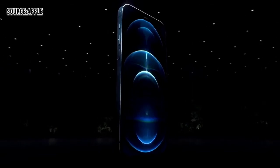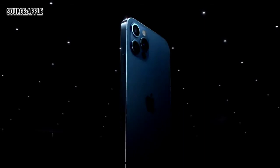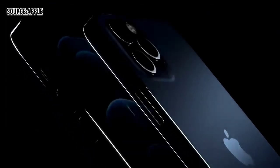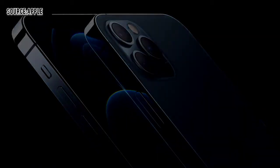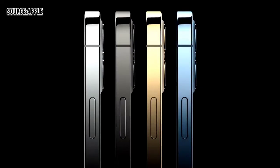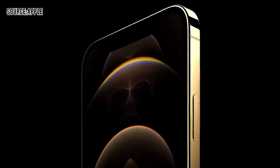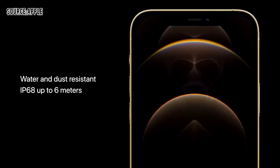This is iPhone 12 Pro. It takes our new design even further with premium materials, including a durable and beautiful surgical grade stainless steel band and precision milled back glass. They come in four new finishes: an elegant silver, a rich deep graphite, a stunning gold, and an all-new Pacific blue. The Pro models also feature our incredibly durable Ceramic Shield, and these models have best-in-class water and dust resistance with an IP68 rating, withstanding submersion at up to 6 meters for 30 minutes.